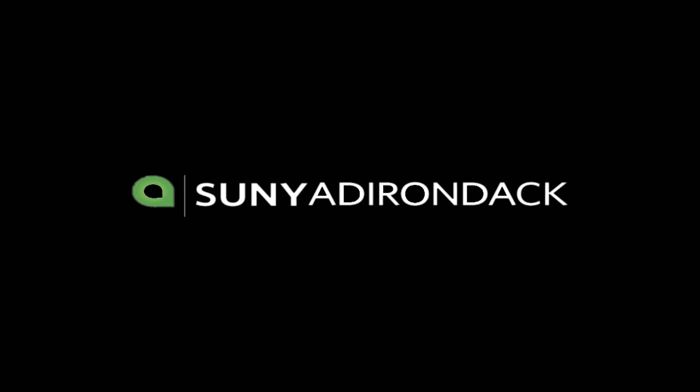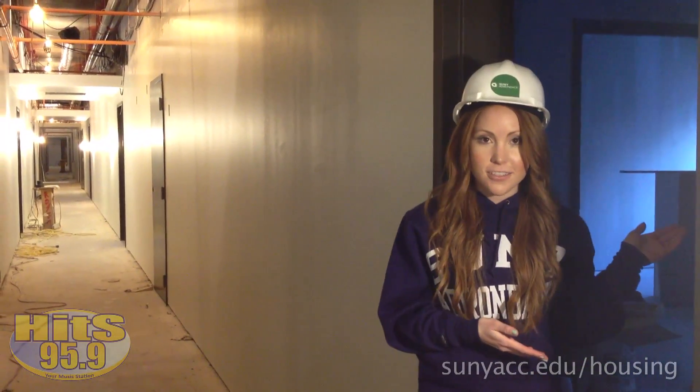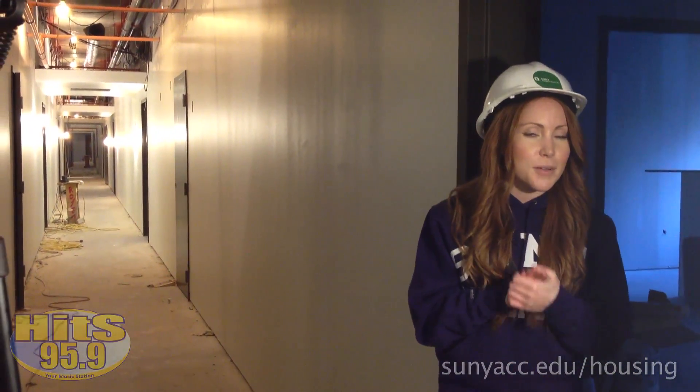Hey, it's Jason and Maggie from the Hits Hot Breakfast on Hits 95.9. We're going to take you on a tour of the new model dorm at SUNY Adirondack. There are 93 rooms like this in the building that are under construction. They'll house 400 students, and we're about to go see the first apartment that's finished.